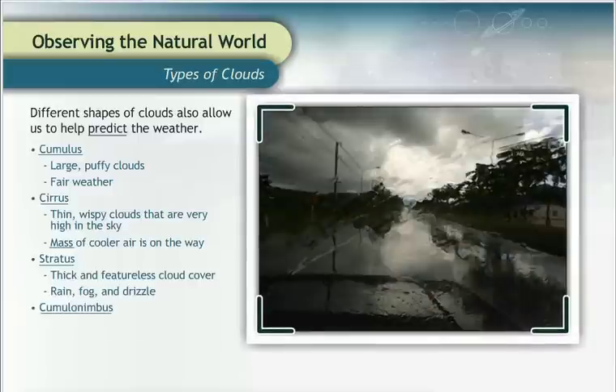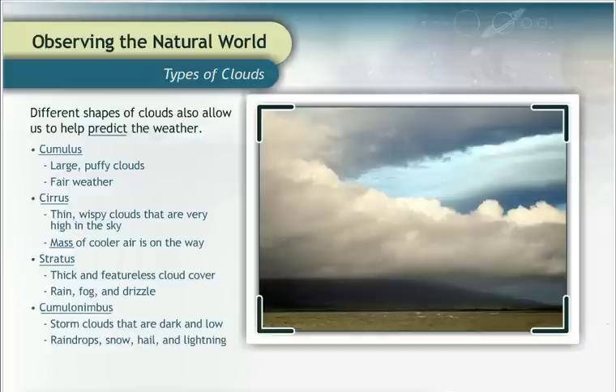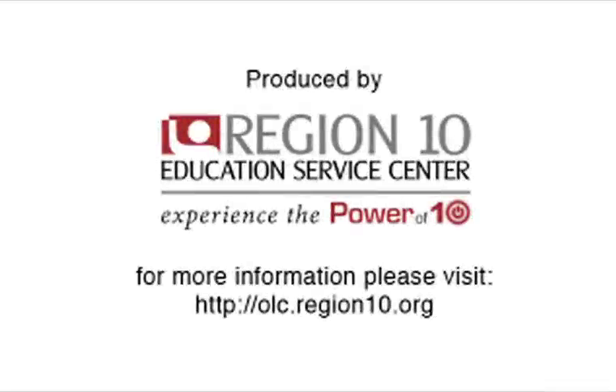Cumulonimbus clouds are the dark and low storm clouds. The name means piled-up rainy cloud. These are the storm clouds that bring raindrops, snow, hail, and lightning.